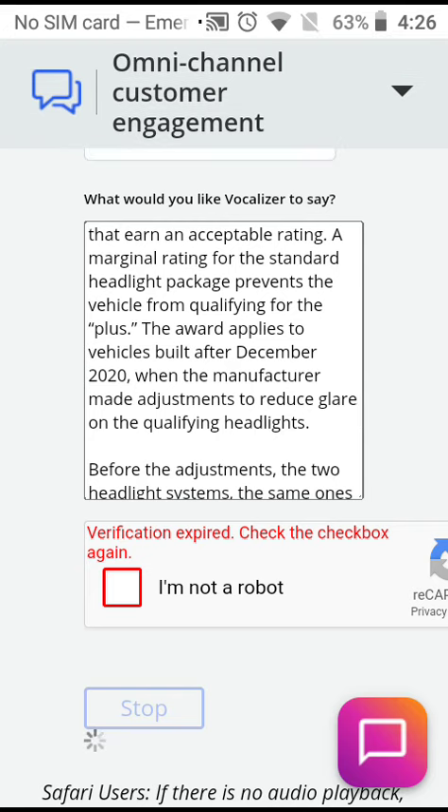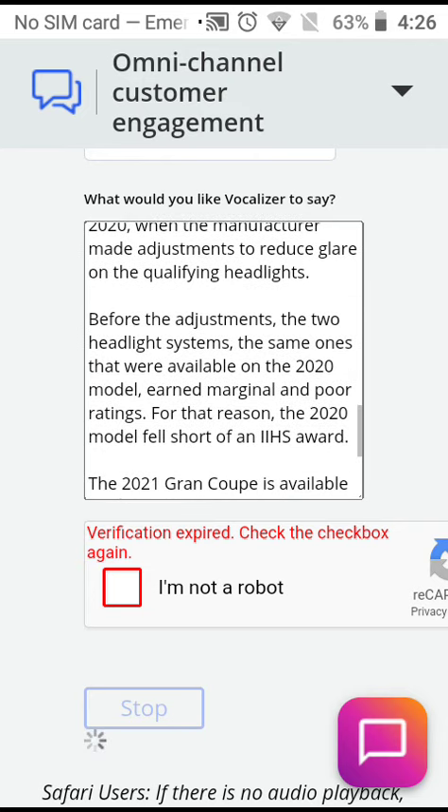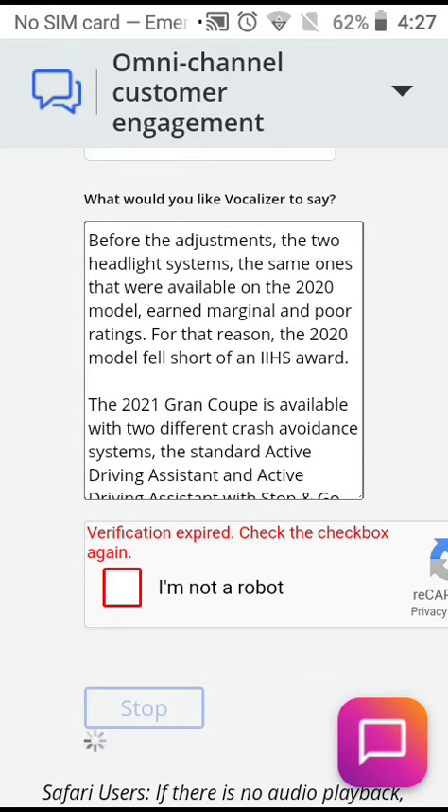The award applies to vehicles built after December 2020, when the manufacturer made adjustments to reduce glare on the qualifying headlights. Before the adjustments, the two headlight systems — the same ones available on the 2020 model — earned marginal and poor ratings.